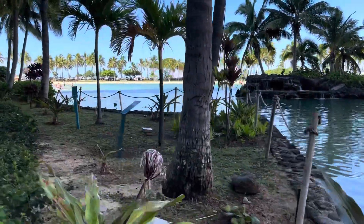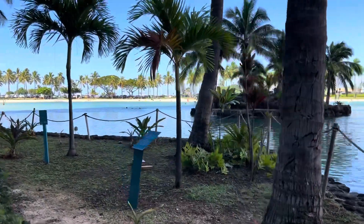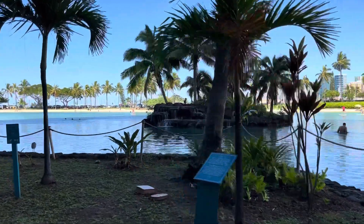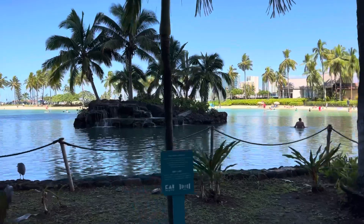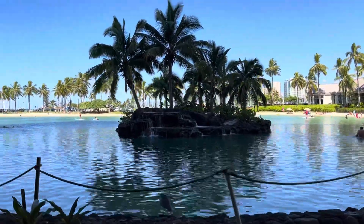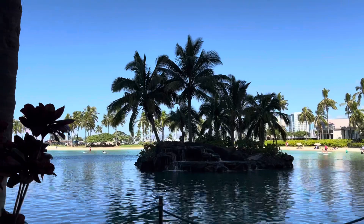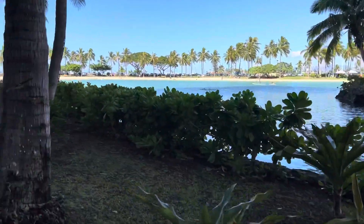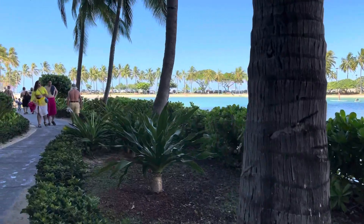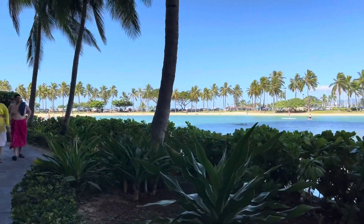Tour ko kayo mga beshi! Look — ang ganda ng fountains dun, no? Para siyang may isla sa gitna. And very fine white sand — not really white sand, but you know, cream sand.